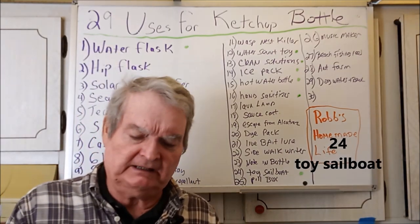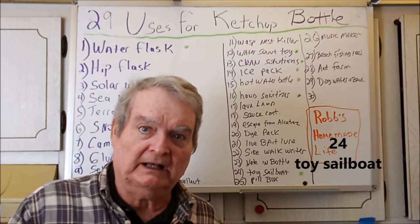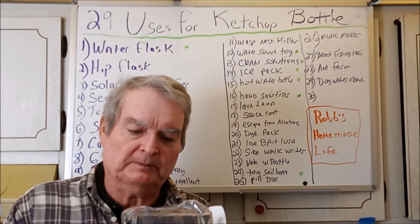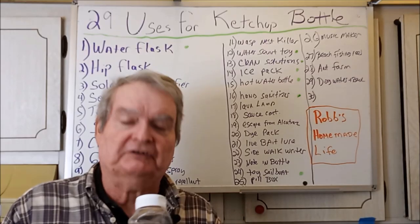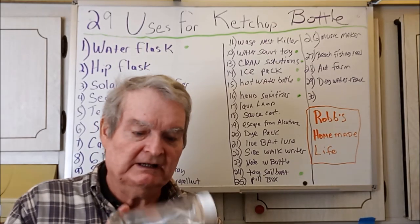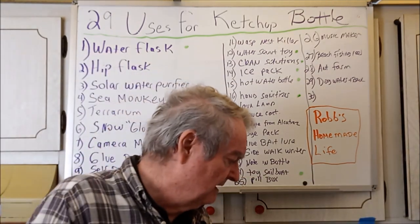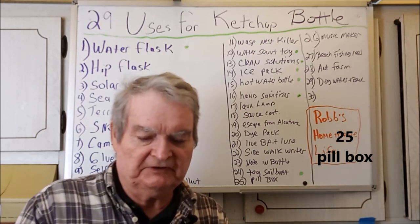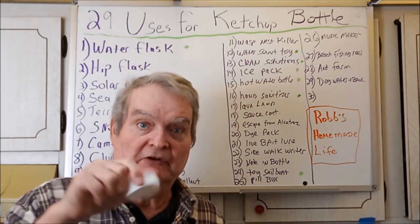Toy sailboat: I actually made a toy sailboat from a shampoo bottle — I'll leave a link to it. It wouldn't be as good as the shampoo bottle because that had a better miniature shape, but you could use the same method with a ketchup bottle to make a little toy sailboat for the kids. Pill box: if you have something you need to keep dry, open this up, put them in, and close it — it's going to keep very dry.